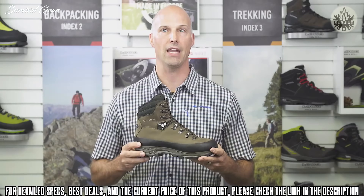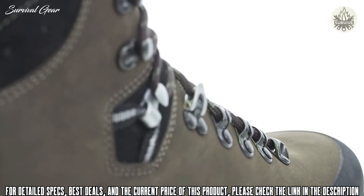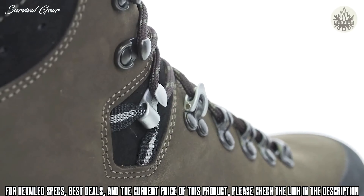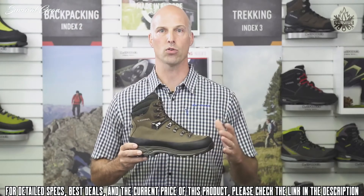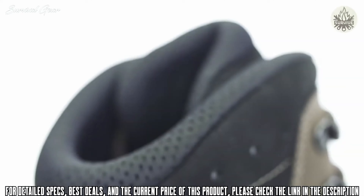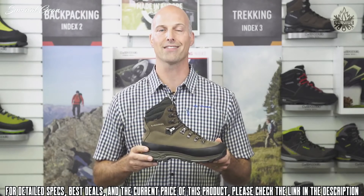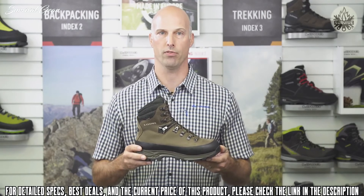A hard 5-millimeter nylon shank and a PU midsole give the Tibet GTX an edge — not many brands use a nylon shank in PU; most use TPU and EVA. The bottom line is more support and more durability. What you'll first notice on the Tibet GTX is a strong rubber rand that goes all around the boot for optimal protection against abrasion. The lining is made of a Gore-Tex membrane that allows for excellent breathability and waterproofness.